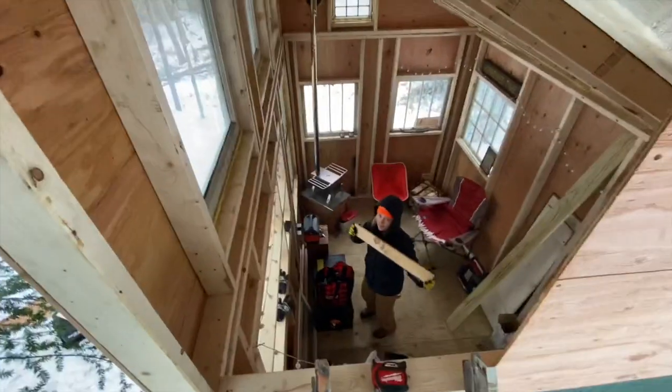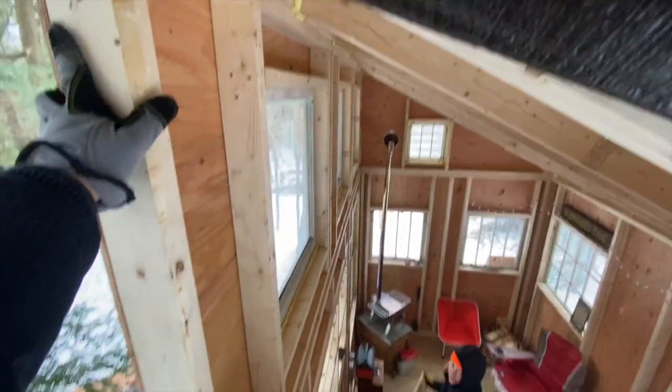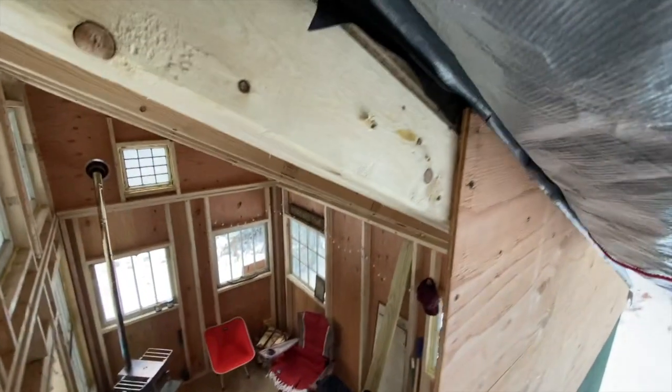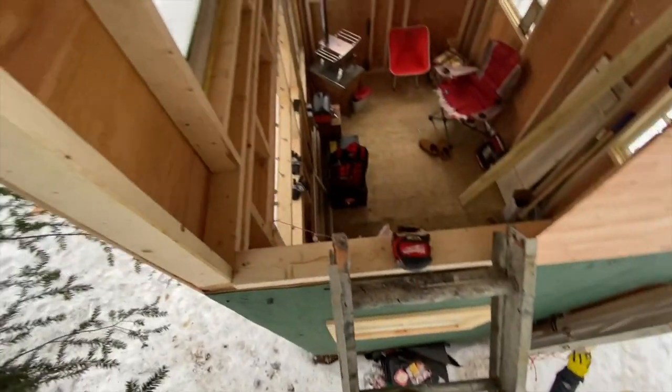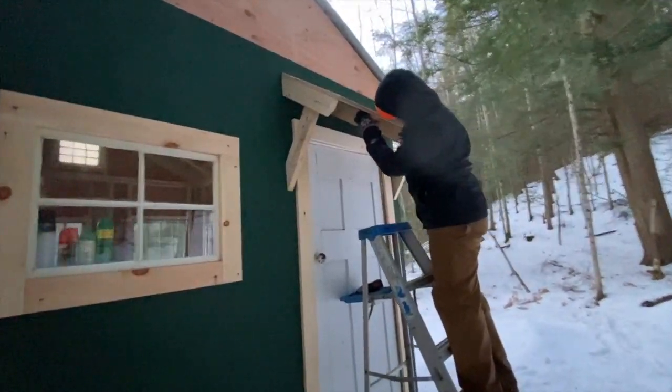Hello, how's it going down there? It's going good, it's going cold. We almost have this wall done finally. I like that a lot — the height is great.